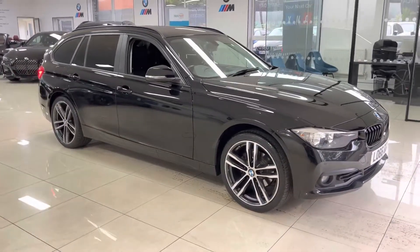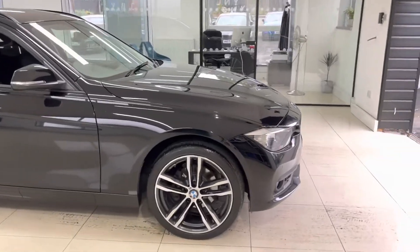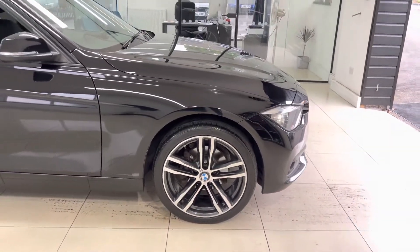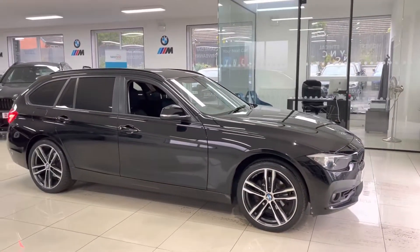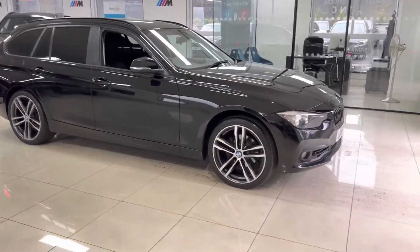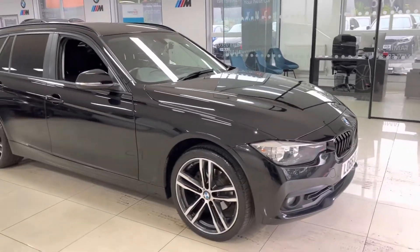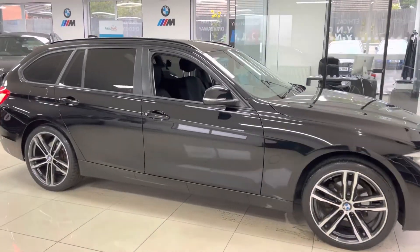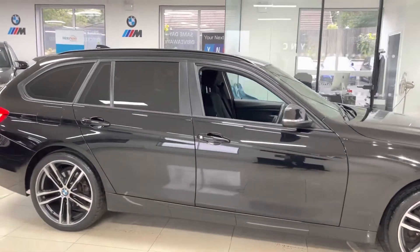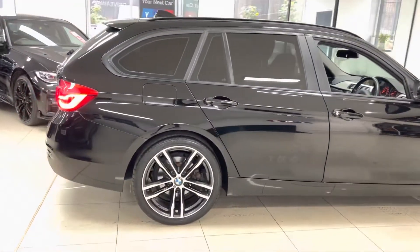We have added the 19-inch 704M sport alloy wheels, which are a great addition to this Three Series Estate. We have also added the gloss black kidney grilles. This one comes with the LED daytime running lights — it's a very nice, clean, tidy example and has clearly been well cared for. You've also got the rear sun protection glazing.